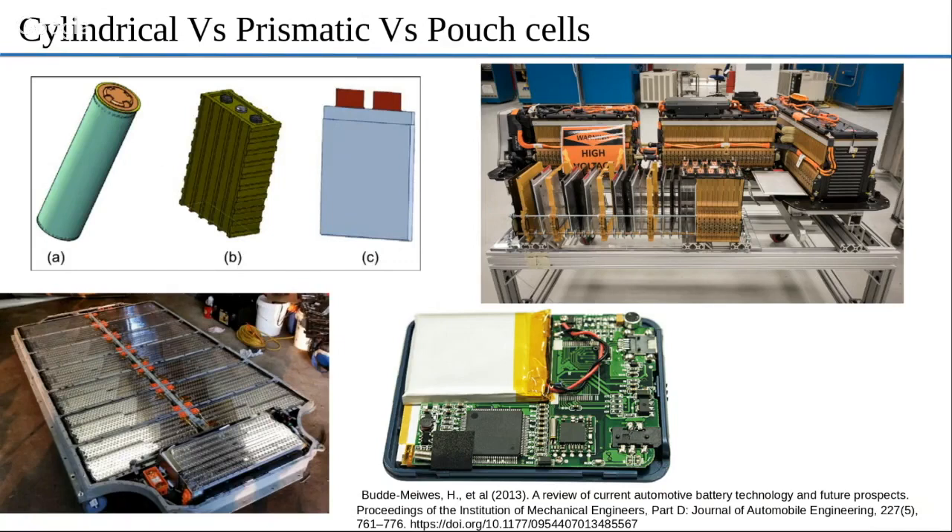Maybe the cost of pouch cells is pretty close to 18650 — it may not be less than 18650, but maybe it's close. Maybe it's because they have a contract. To be honest, I don't know. But all the research suggests that 18650 cells still have the upper hand when it comes to price; otherwise, Tesla wouldn't use them.